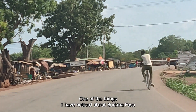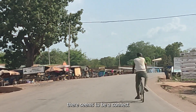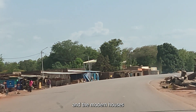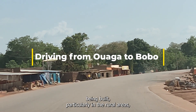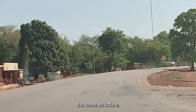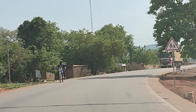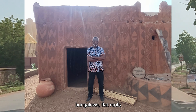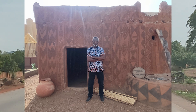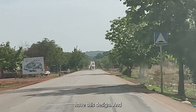One of the things I have noticed about Burkina Faso is that here, more than many other countries in Africa, there seems to be a connection between the traditional architecture of the past and the modern houses being built, particularly in the rural areas. Most of the houses mimic the same structure: rectangular blocks, very little windows, bungalows, flat roofs with a concealed roof.